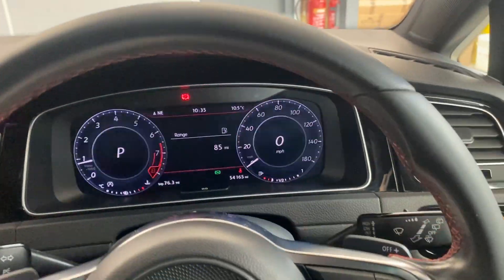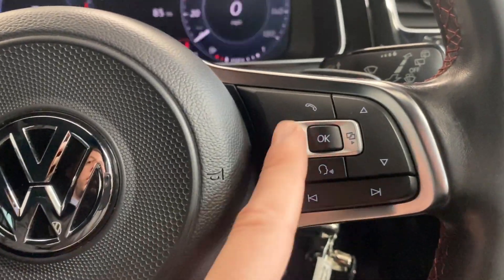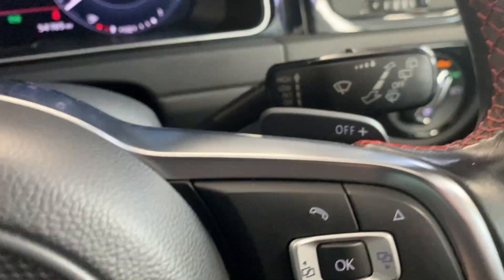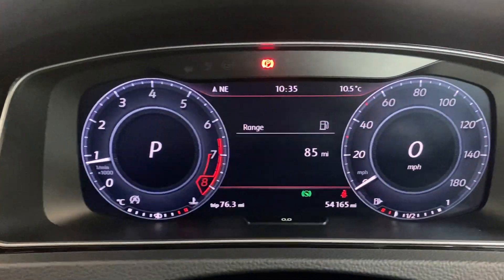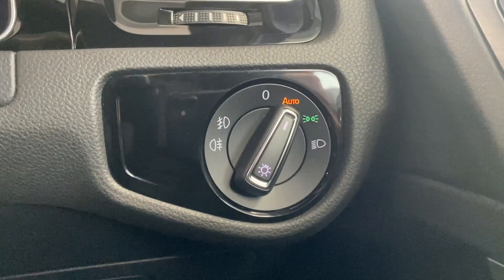It's a DSG transmission and we've got the electric parking brake just behind that. Then we've got the leather-wrapped multi-functional steering wheel with the GTI badge at the bottom. We've got the trip computer controls on one side, and the adaptive cruise control and audio controls on the other side. We also have the flappy paddles just behind the steering wheel.